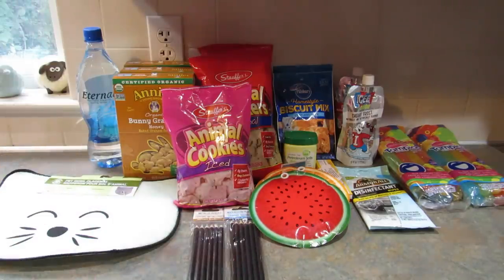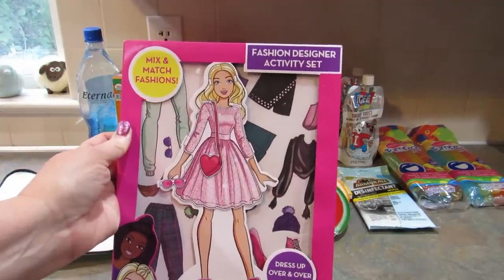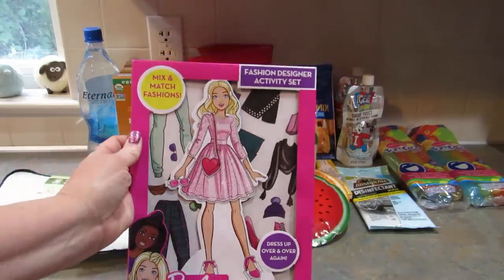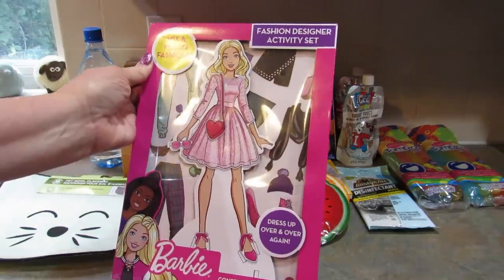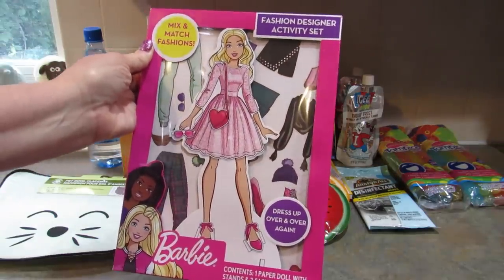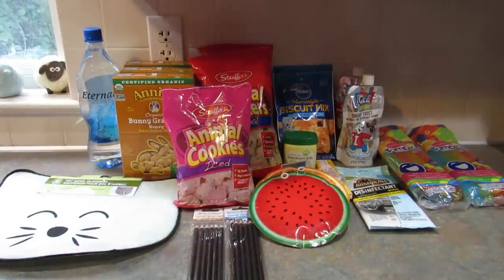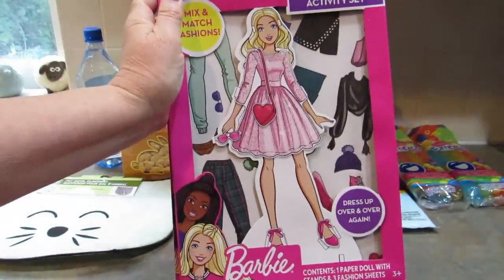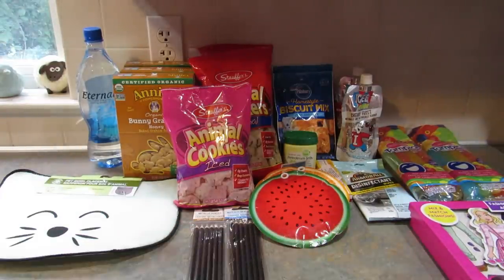I've seen a few people haul these and I was so happy to find them. I picked up three of these Barbie Fashion Designer Activity Sets — they're paper dolls. I used to love paper dolls when I was a kid, so much fun. I got one specifically for someone and the other two I'm saving for gifts. They also had a Peppa Pig activity kit in the same display as the Barbie ones.